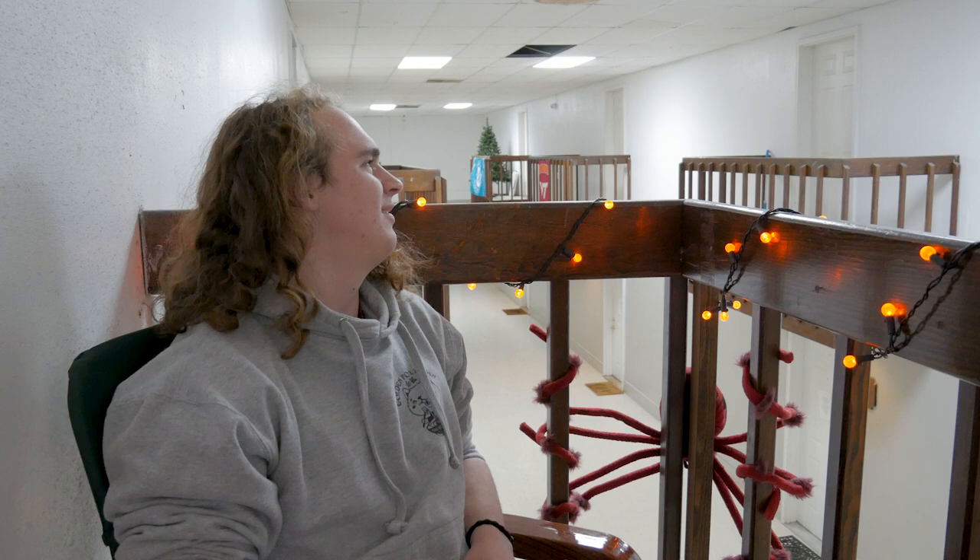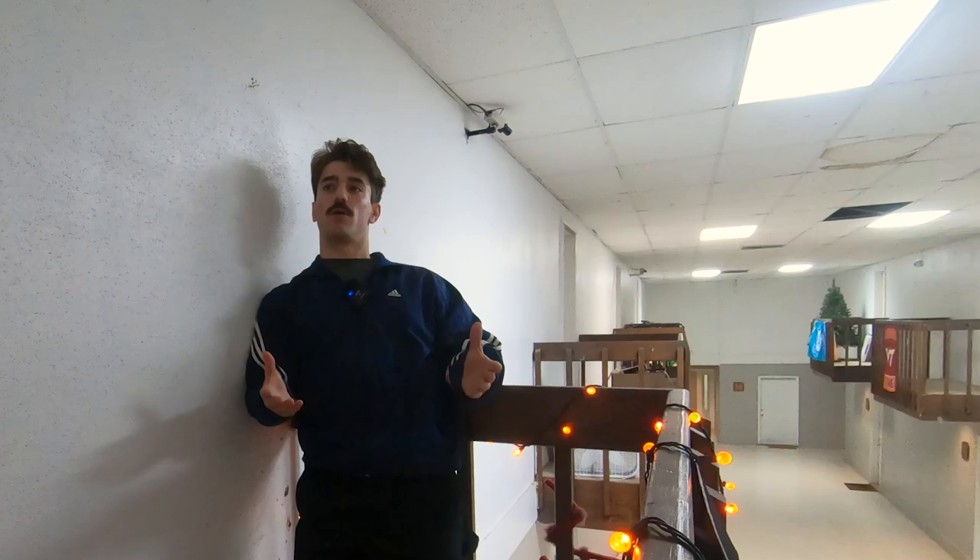"What's the first word that comes to mind when you walk in here on any given day?" "A lot of people say prison. Psych ward's a common one." "At this point, it's just home."